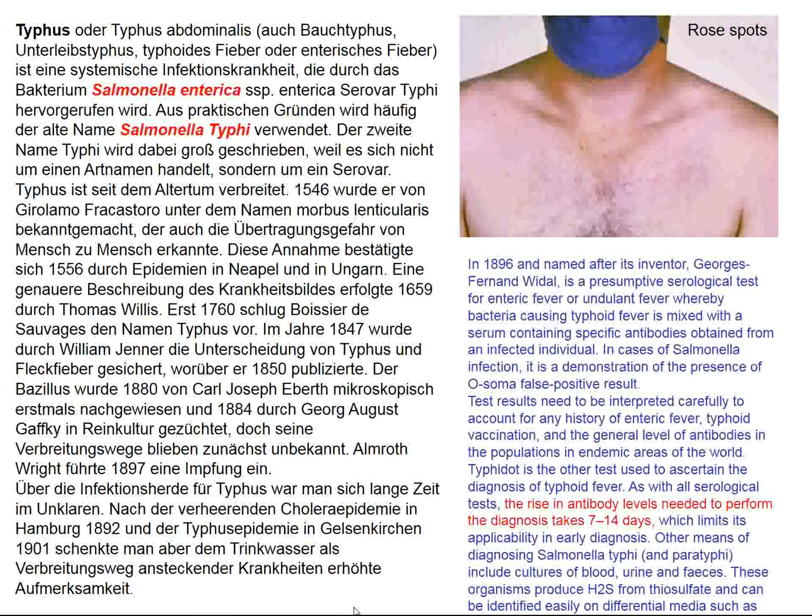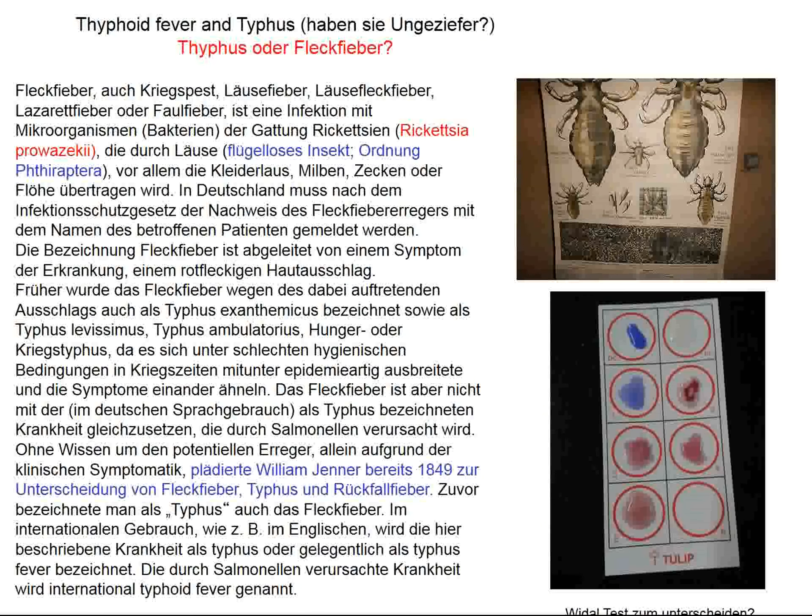There is a semantic problem: typhoid fever in German is called Typhus, but in English, typhus is a louse-borne rickettsial disease distinct from typhoid fever. In German, typhus is called Fleckfieber or spotted fever. This differentiation was particularly a problem in the 19th century — even William Jenner noticed this and pleaded in 1849 that clinicians should distinguish between spotted fever, typhus, and relapsing fever. The Vidal test might help here.